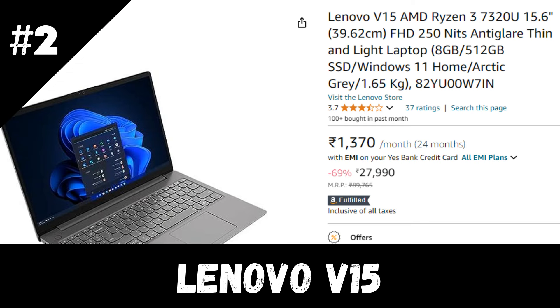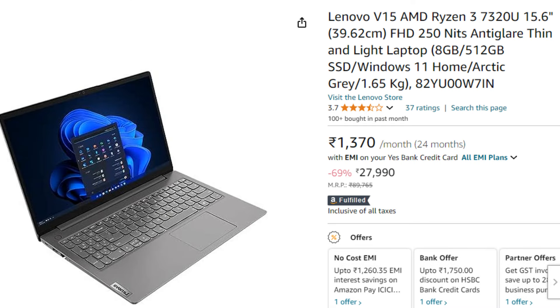Our second laptop is the Lenovo V15, available at around ₹28,000 on Amazon. With current discounts it comes down to around ₹26,000, which is a good deal. Lenovo is a better-known brand compared to Zebronics. Zebronics is a Chinese brand and relatively new in the laptop market segment, whereas brands like Lenovo, Acer, and HP have better warranty and after-sales service.